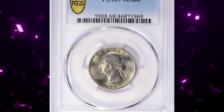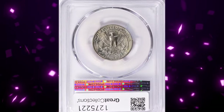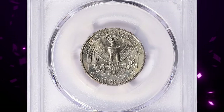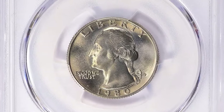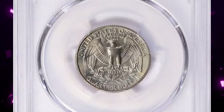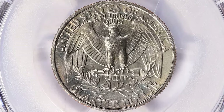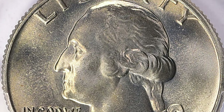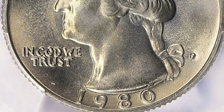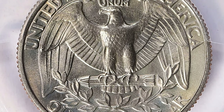Next up, a 1980-P Washington quarter. According to the NGC price guide as of January 2024, a Washington quarter from 1980 in circulated condition is worth between $0.30 and $0.85. However, on the open market, 1980-P quarters in pristine uncirculated condition sell for as much as $100. MS-68 specimens like this one are rare and fetch significant values at auction. This example sold for $4,674.38 with buyer's fee.